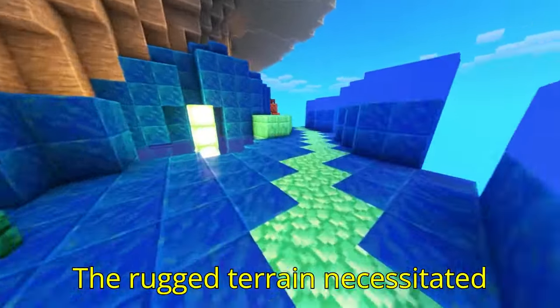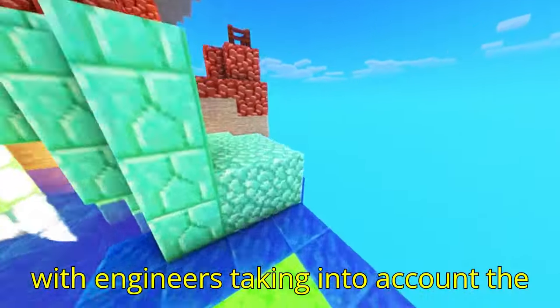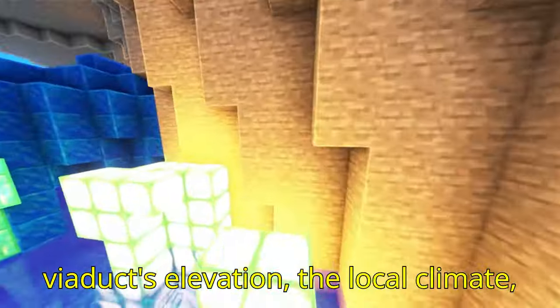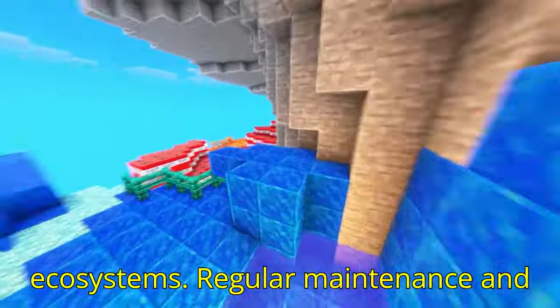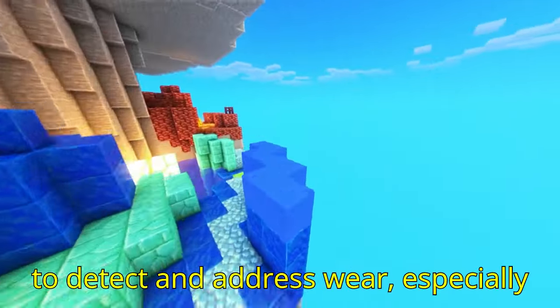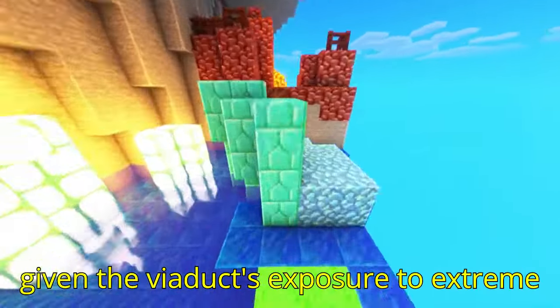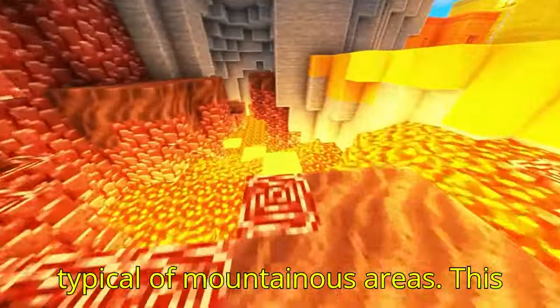The rugged terrain necessitated meticulous planning and construction, with engineers taking into account the viaduct's elevation, the local climate, and the potential impact on surrounding ecosystems. Regular maintenance and monitoring systems have been implemented to detect and address wear, especially given the viaduct's exposure to extreme temperature variations and high winds typical of mountainous areas.